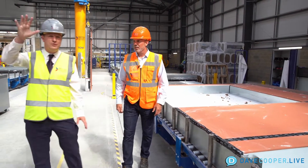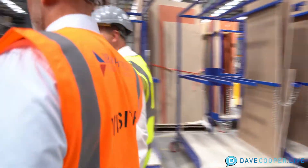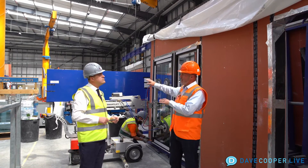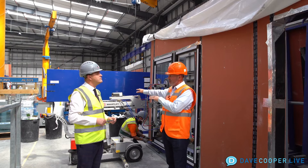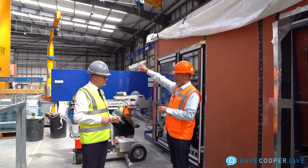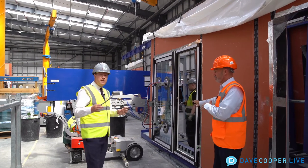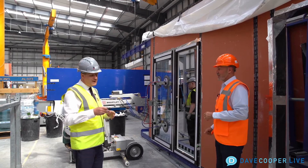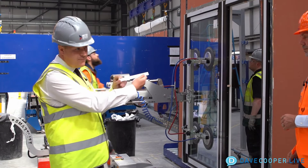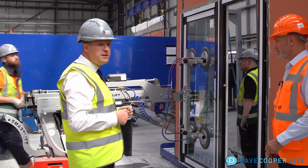So we went from where they were putting in the insulation and the exterior sheathing board and doing the air barrier — the crane picks it up, we bring it over here. Now it's in a vertical position and they're installing the windows. We fit window straps to the side of the windows, which then sit in the recess of the panel and we fit them in place. That's what the gentlemen are doing at the minute.